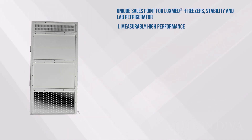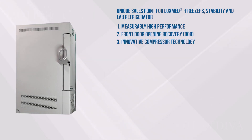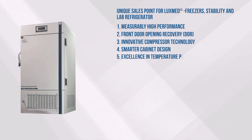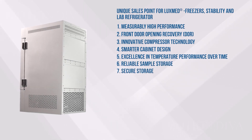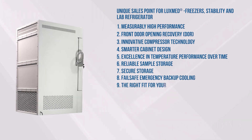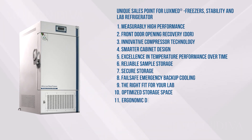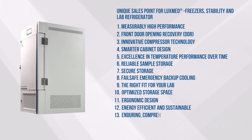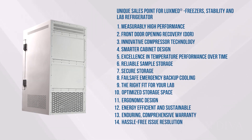Measurably high performance. Front door opening recovery. Innovative compressor technology. Smarter cabinet design. Excellence in temperature performance over time. Reliable sample storage. Secure storage. Fail-safe emergency backup cooling. The right fit for your lab. Optimized storage space. Ergonomic design. Energy efficient and sustainable. Enduring, comprehensive warranty. Hassle-free issue resolution. Connected solutions.